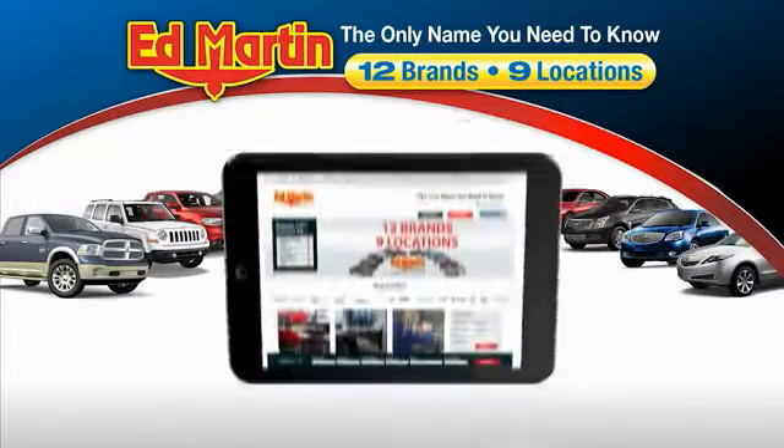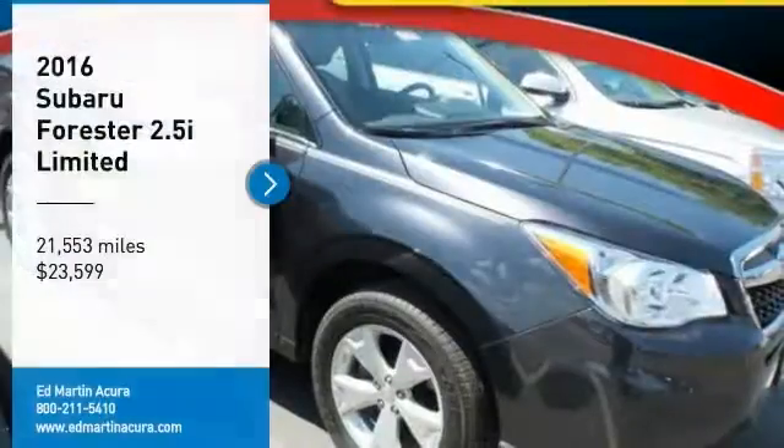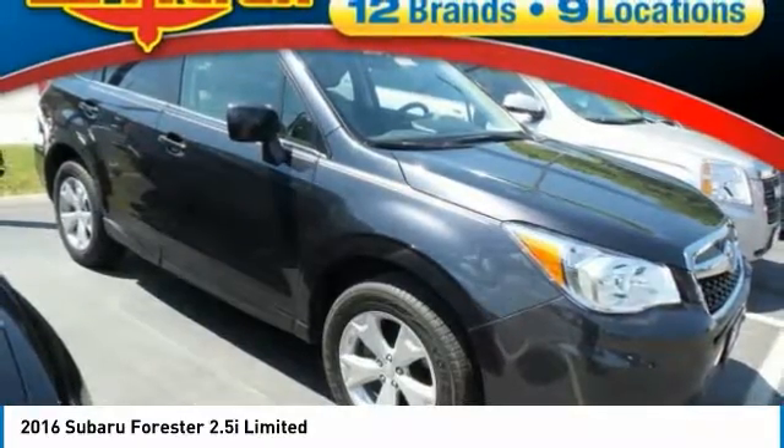Thank you for clicking our video. You can also shop over 4,000 more cars and trucks online at edmartin.com. Come test drive the 2016 Forester. The Subaru Forester is a sensible, practical, and affordable vehicle.